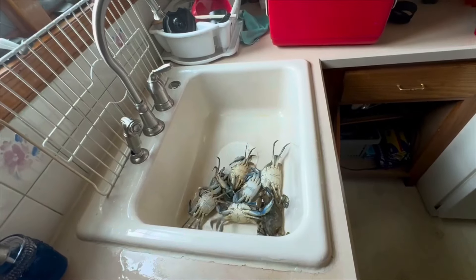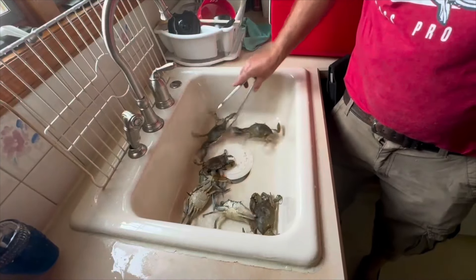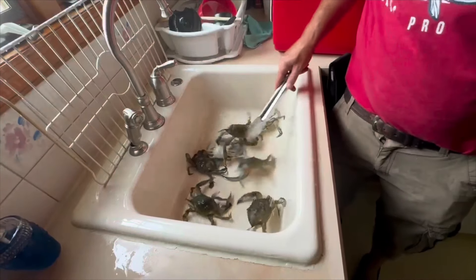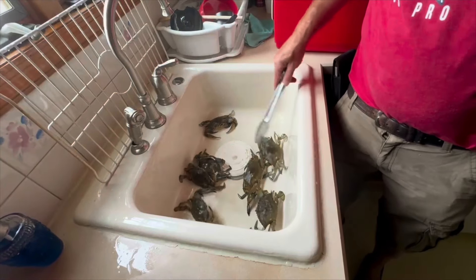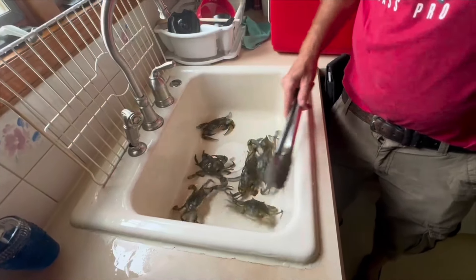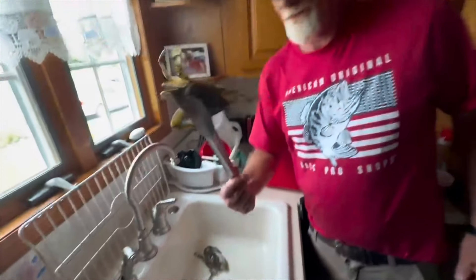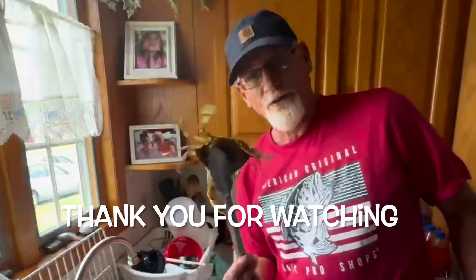We caught — how many crabs did we catch? Let me count: one, two, three, four, five, six, seven crabs — seven keepers. Five and a half inch blue claws. We're gonna cook these in tomato sauce.